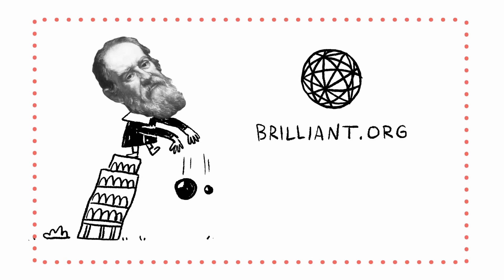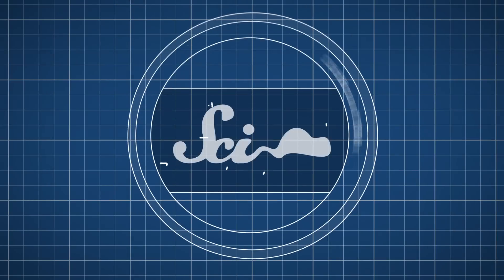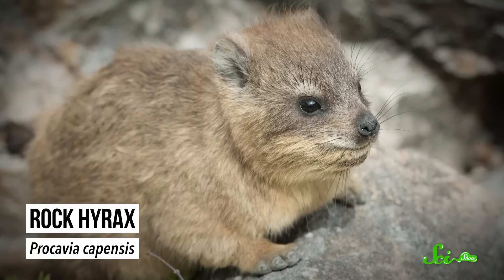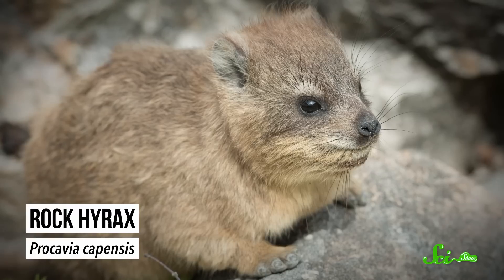Thanks to Brilliant for supporting this episode of SciShow. Go to brilliant.org/scishow to learn more. Scientists who study our planet's past often have to piece together some pretty disparate clues. Fossils, artifacts, and other lines of evidence can often be few and far between. So you can imagine how handy it would be to have an animal that collects clues from its environment and stores them away in a nice, convenient spot. Meet the rock hyrax of Africa, a little animal that scientists love because it preserves pieces of the past in piles of poo.